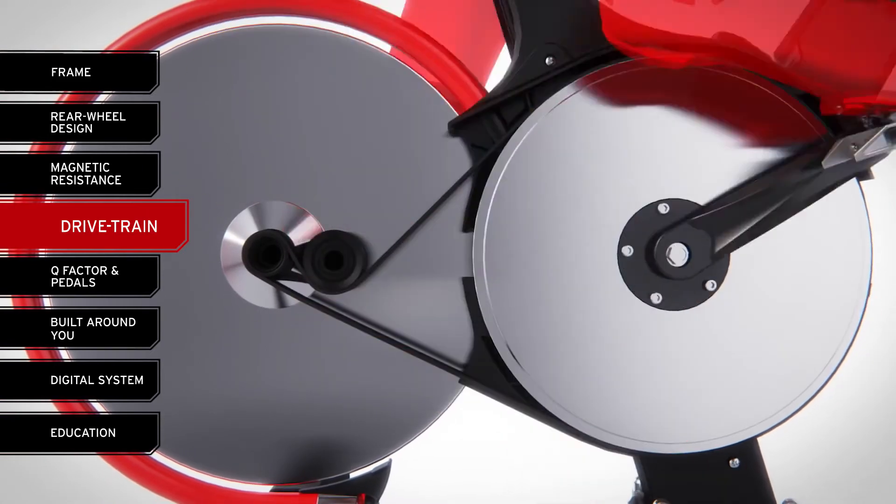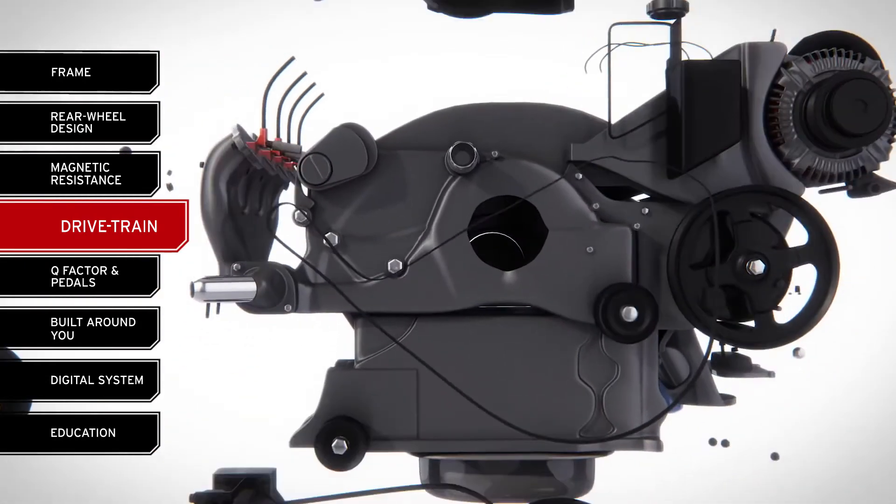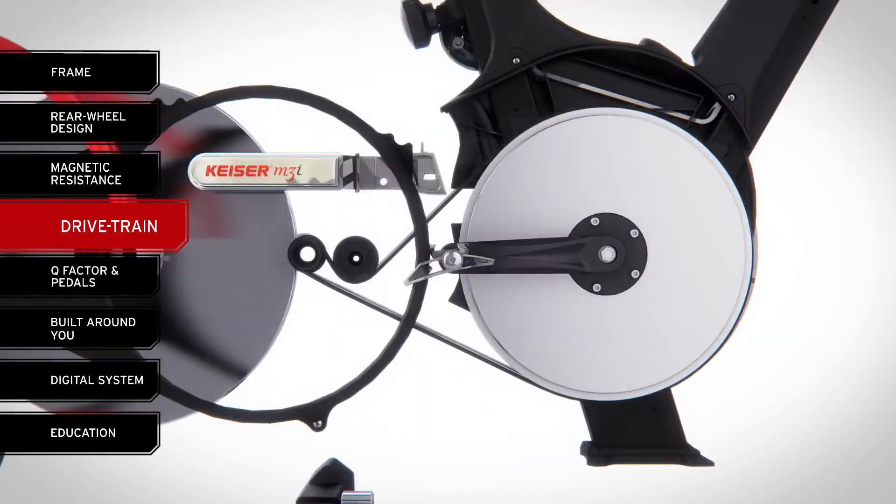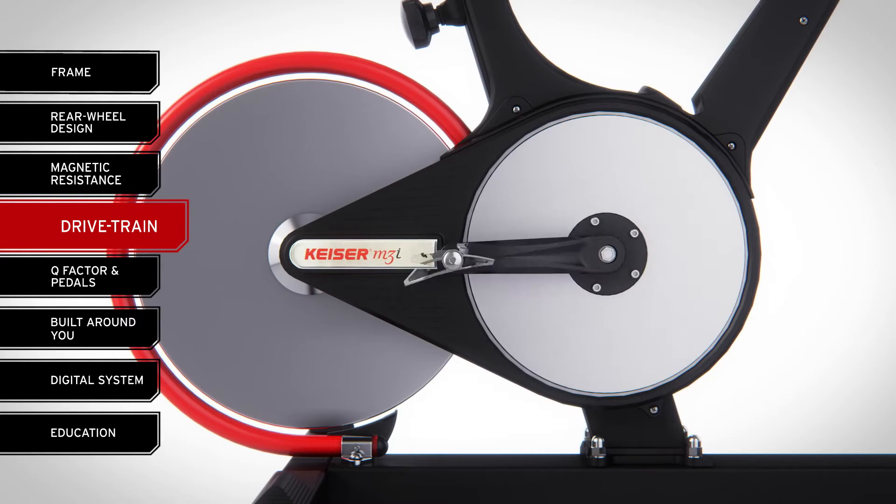The poly-V is also the choice of automotive manufacturers to run the accessories on the front of an engine because it's so quiet, durable, and reliable. On the M3i, the belt requires no maintenance other than routine inspection, and the belt's pre-tension design requires zero adjustments.